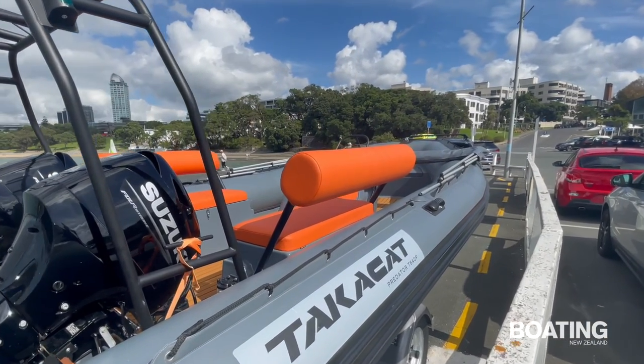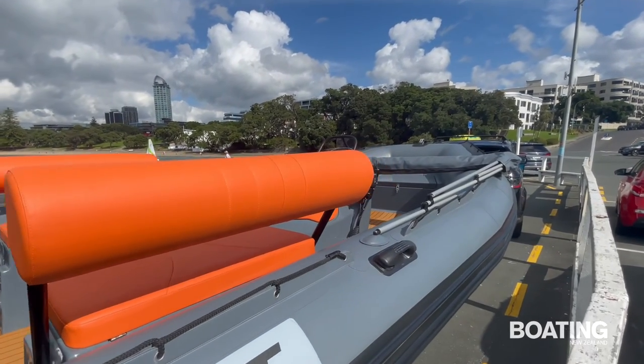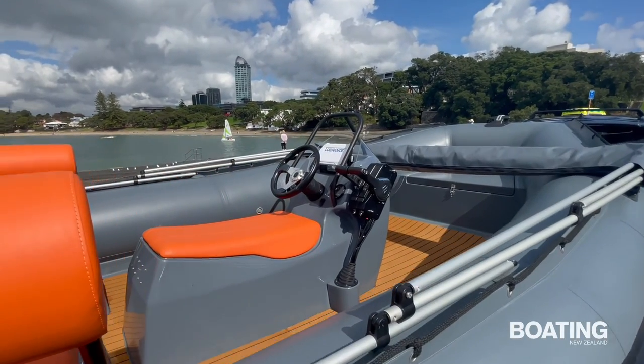TakaCat started in Takapuna on Auckland's North Shore in 2007. Now under new management, TakaCat is expanding into larger vessels, of which the TakaCat Predator T640P is the largest so far.